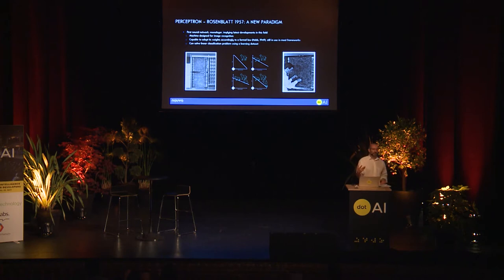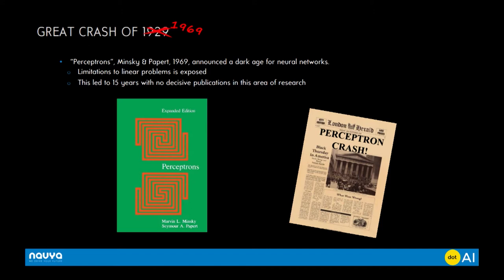At that time, people were really impressed, because Rosenblatt himself said that maybe this work could be useful for universal translation. Remember the historic context — it was quite interesting to have this kind of work. But because it was very popular, a lot of people started working on it, and they quickly realized there are some major issues: this paradigm cannot deal with non-linear problems. In that case, you can only deal with very simple problems. This was devastating, and maybe for 10 to 15 years, you didn't have any research on that topic.